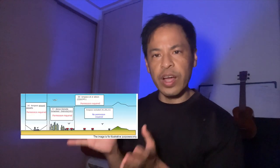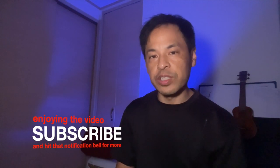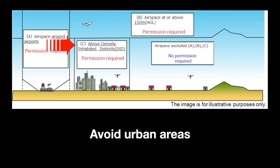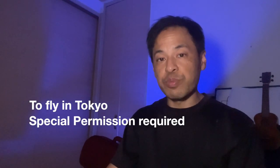Before you fly your drone in Japan, it's important to know the rules. I'm going to go over some general rules and explain this picture, which pretty much shows where you can and cannot fly. In the places where you cannot fly, you do have to get special permission from the Ministry of Land and Defense. Do not fly the drone above 150 meters. You should not be flying your drone in urban areas. Avoid flying in airport airspace. And make sure that you stay at least 30 meters away from people. If you do want to fly your drone in Tokyo, you do have to have special permission.